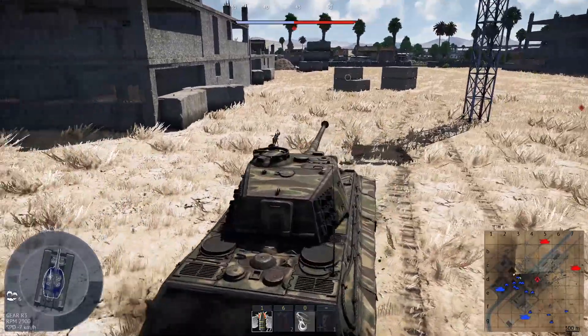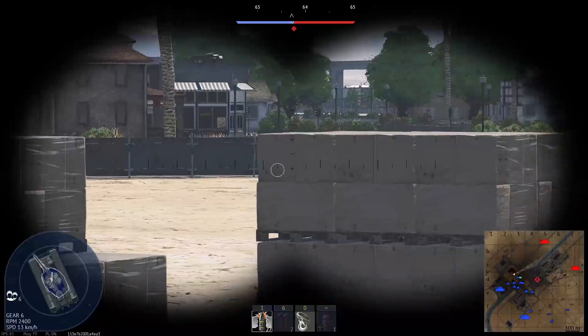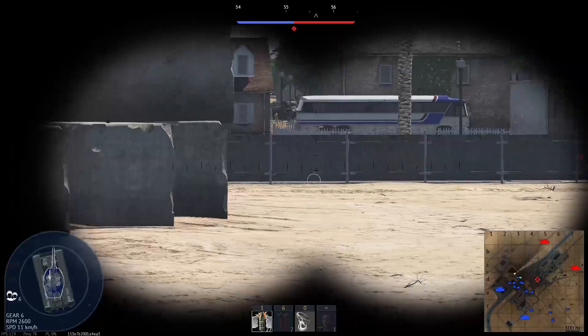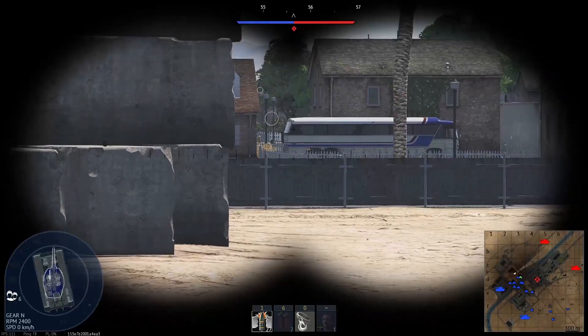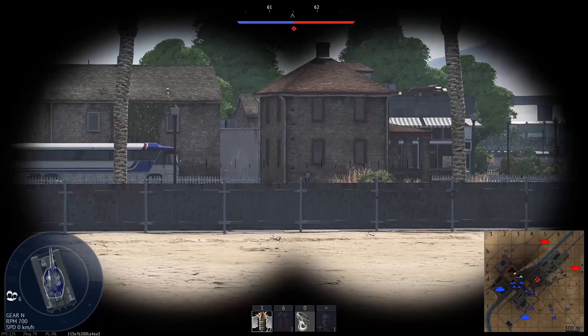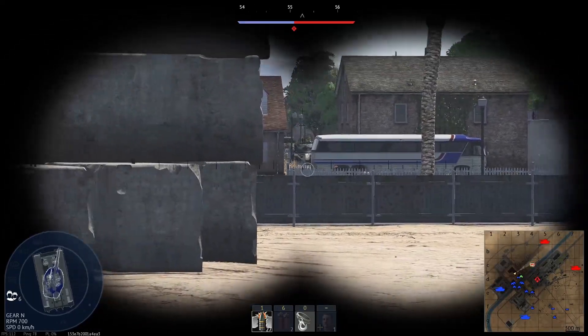The thing is, it's not a historical problem — it's a BR decompression problem. When you start framing it as a BR issue, it becomes actually more reasonable and makes sense. At 7.3, the BMP-1 can face the Pattons, Leopards, and the Centurions. Those are reasonable adversaries for the BMP-1.